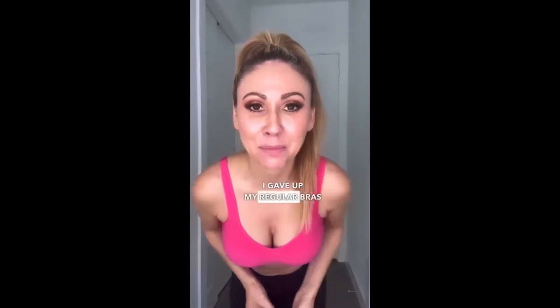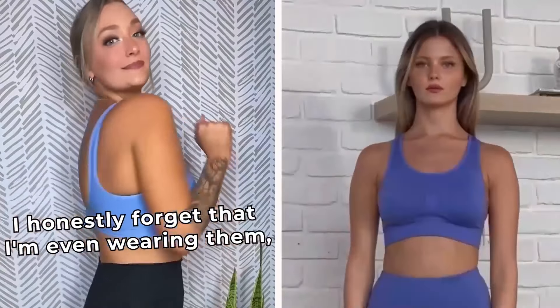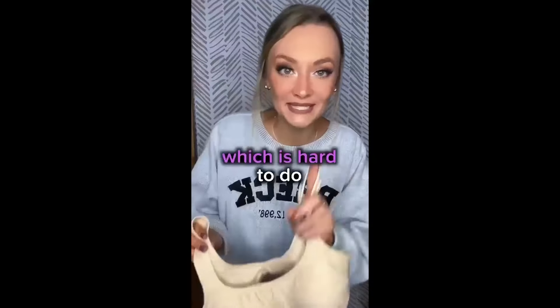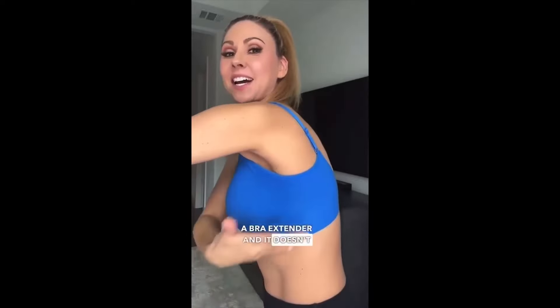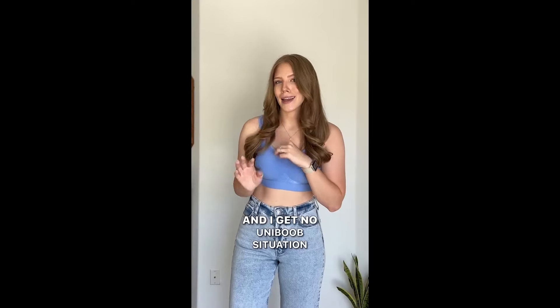10 years ago, I gave up my regular bras and I started wearing sports bras as my regular bras — until under outfit bras. They're so comfortable. I honestly forget that I'm even wearing them, which is hard to do because I'm a 34 triple B. It doesn't dig into the shoulders and it doesn't cut into the back fat. Like, no uni-boob situation. It doesn't do that.